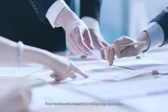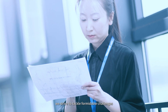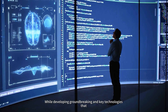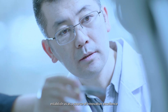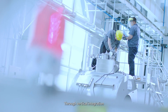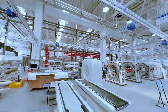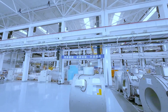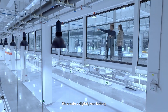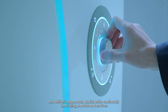From fundamental research to cutting-edge exploration, we strive to tackle formidable challenges, developing groundbreaking key technologies that establish us as a source of innovative excellence. Through vertical integration, extensive deployment and leading the industry's development, we create a digital lean factory, delivering top-notch quality while continually innovating products and services.